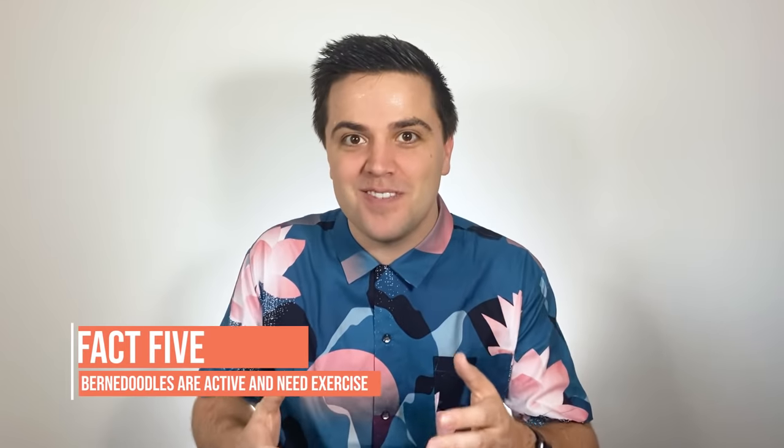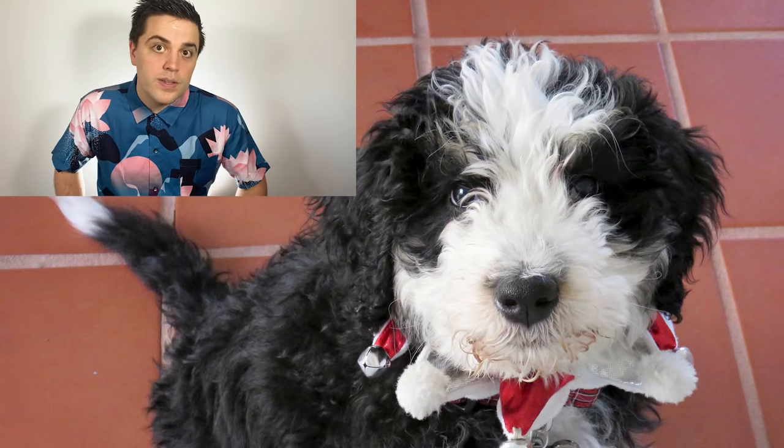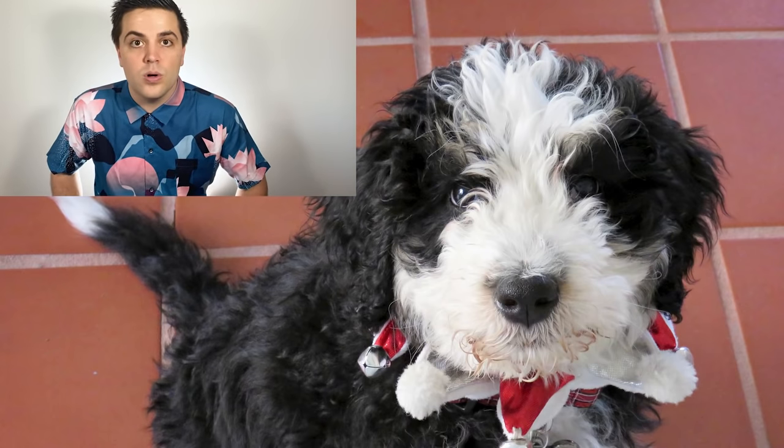Bernadoodles are active puppies that require almost an hour of exercise every day. Every Bernadoodle is different, but rest assured these teddy bear dogs are not lounging around all day. They'll need some rigorous play, some walking, low-impact running, or to play with other dogs in the backyard. The Bernadoodle probably isn't the dog for you if you live a very quiet life or in an apartment.